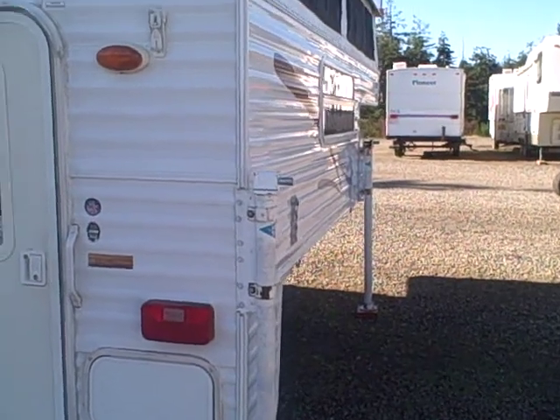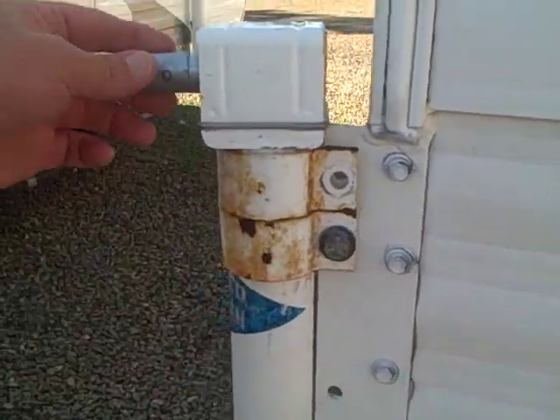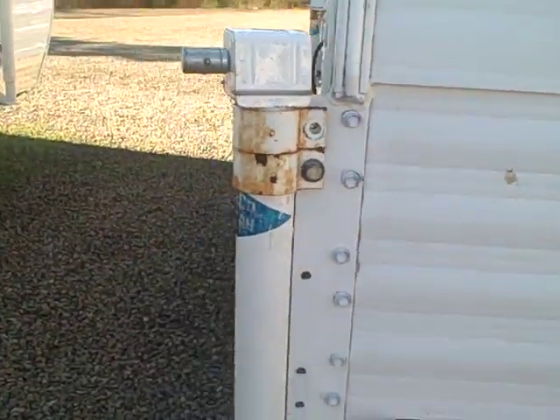It's overall in pretty good condition. There are a few things: we're missing a lens cap on one of the rear lights, there's a small dent in the roof that someone has sealed, and a little bit of rust on the jacks. They are manual jacks with crank-up handles inside.